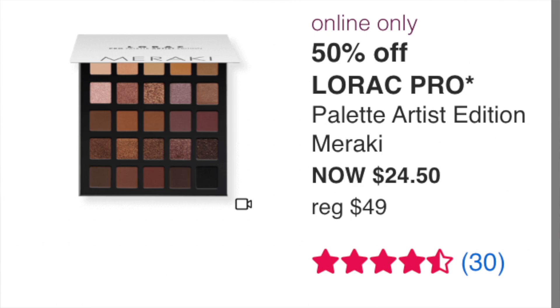Online only: the LORAC Pro Palette Artist Edition Meraki at $24.50 — I think LORAC eyeshadows are underrated. I'm actually wearing LORAC today. I only have their mini palettes but the formula is really great. I don't like big palettes personally, but if you like neutrals and bigger palettes, this is an excellent buy — less than a dollar per shadow. I'd say if neutrals are what you want, pick this up.